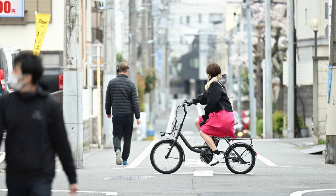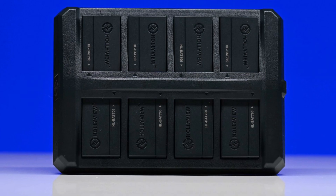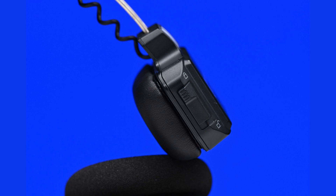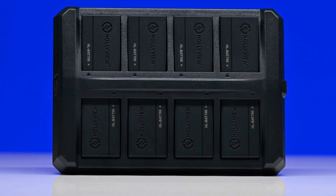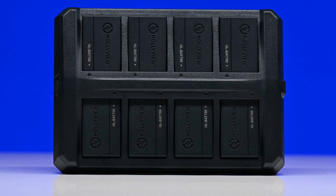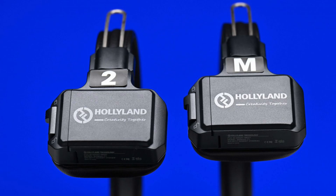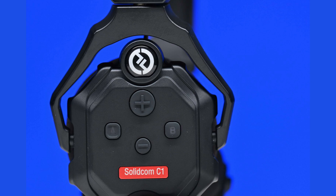Hollyland claims that the maximum operating range of the C1 is 1,000 feet or 350 meters line of sight, which is comparable with other similar products. The system comes with eight batteries, which is a nice touch. The battery goes into a compartment on the opposite side of the headphone, and the battery latch door and mechanism feel reasonably tactile and solid. The batteries need to be recharged externally via a dedicated multi-port charger, taking around 2.5 hours to fully charge. They support up to 10 hours of runtime in the remote headsets and 5 to 6 hours for the master headset.